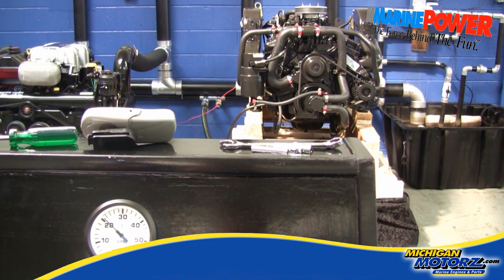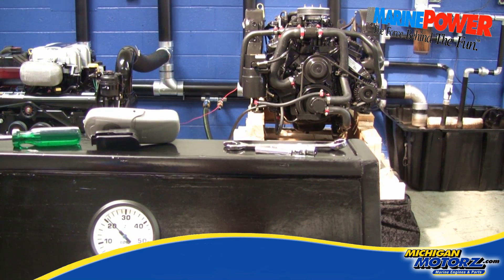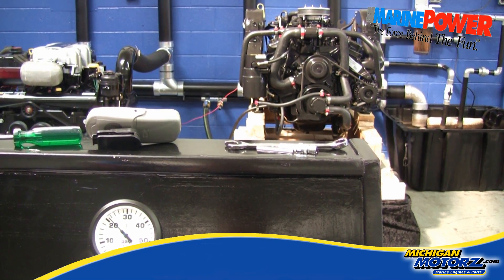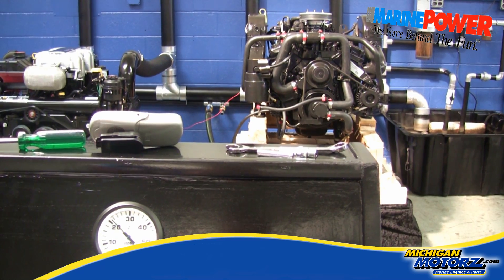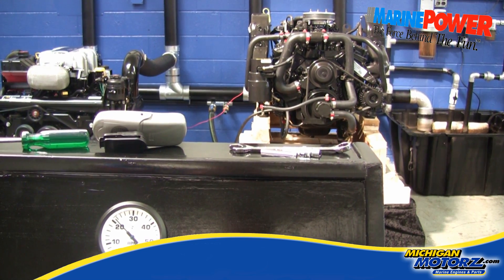Again, it is a 5.7 liter Vortec base engine. It has a multi-port injected intake manifold, the latest engine computer, high pressure and low pressure fuel pump — everything on the motor is U.S. Coast Guard approved. The 14 inch inboard flywheel, bell housing, and damper plate are installed.